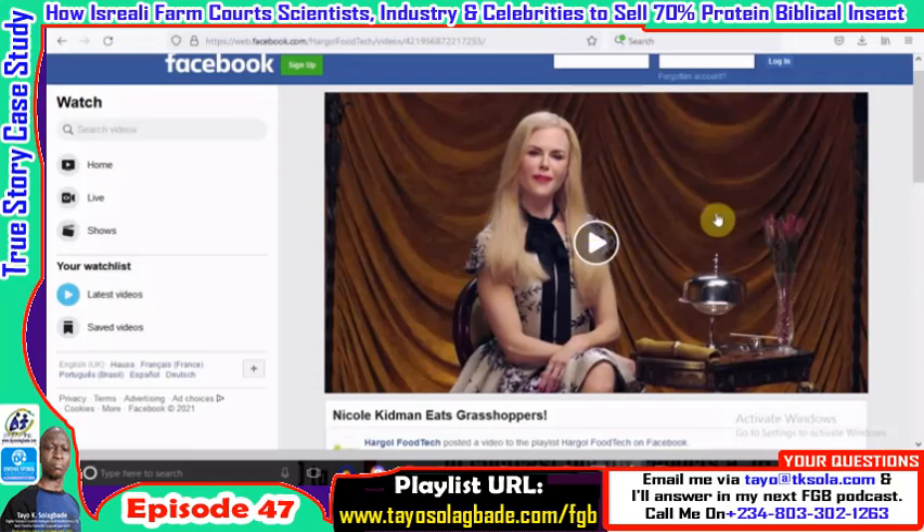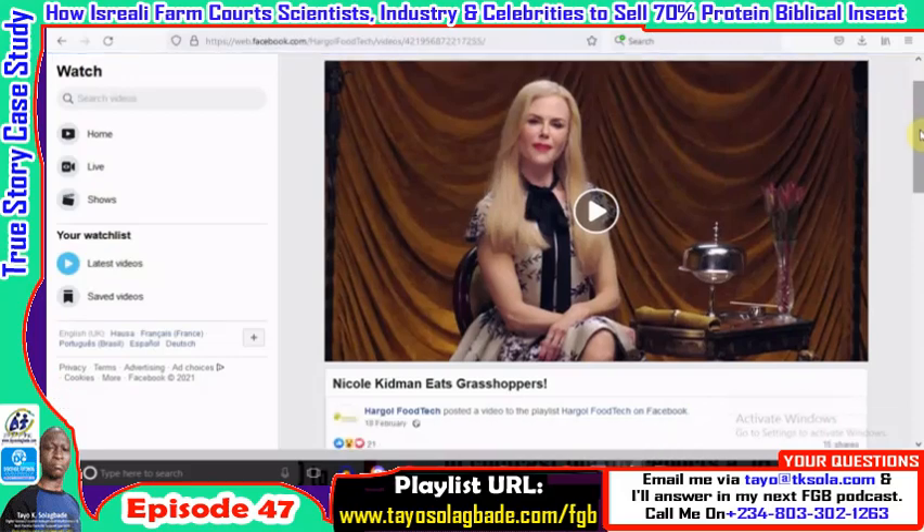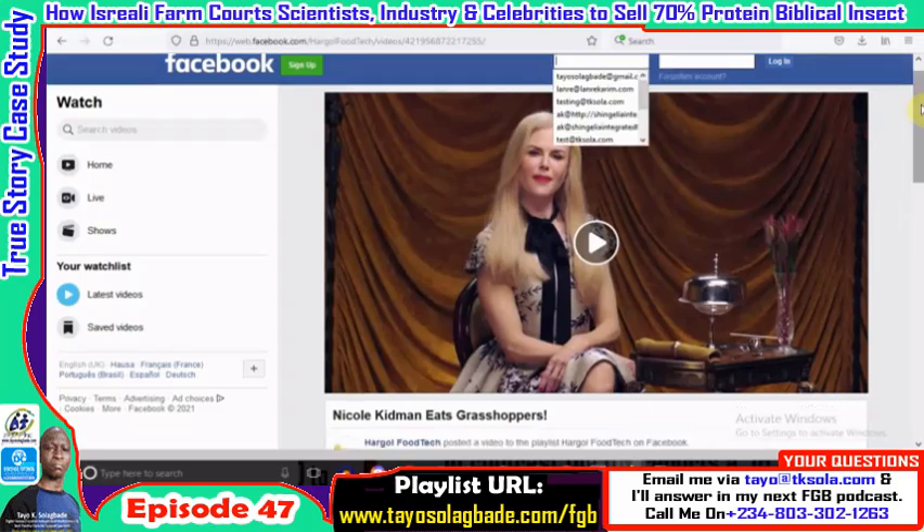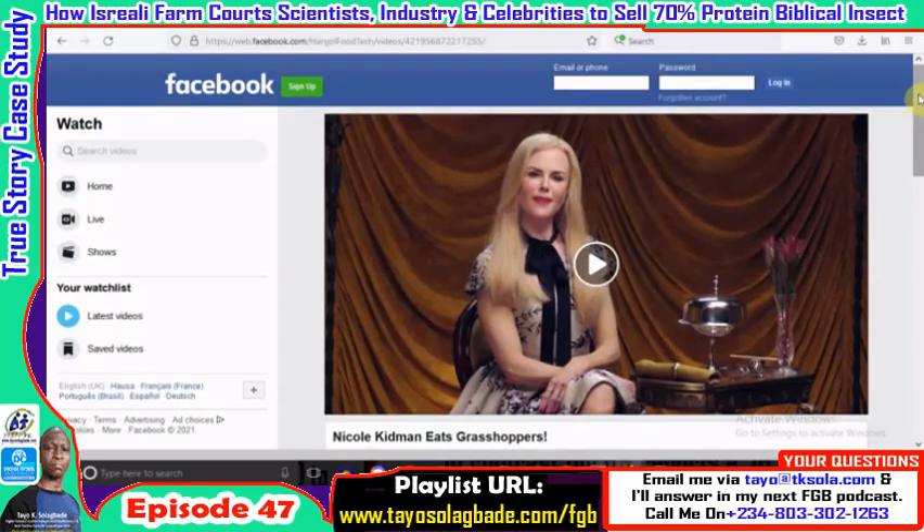For instance, they got Nicole Kidman to eat their grasshopper meal on video and on air. Of course there was some money involved — she's a celebrity — but the point is they reached out to someone who is an influencer and connected with her to reach a larger audience of potential consumers. It's not enough to stay on your farm and expect everybody to come to you. You've got to go out on a limb, step out of your comfort zone, and make yourself more appealing.